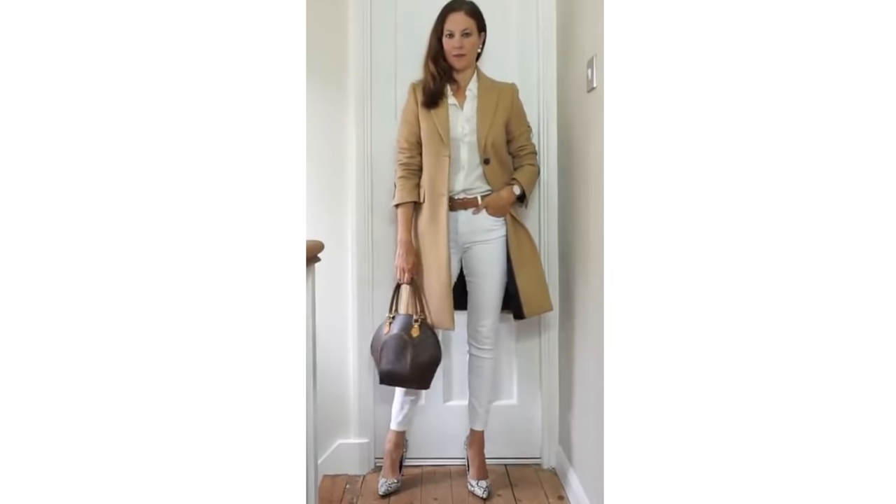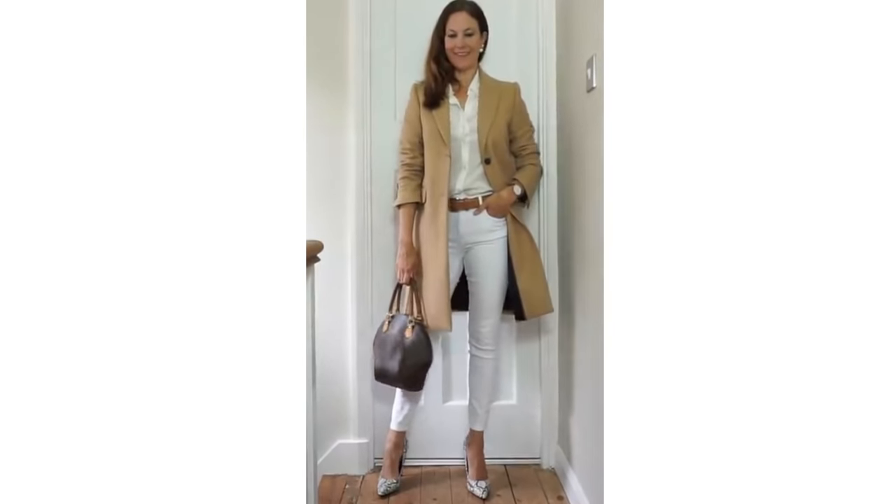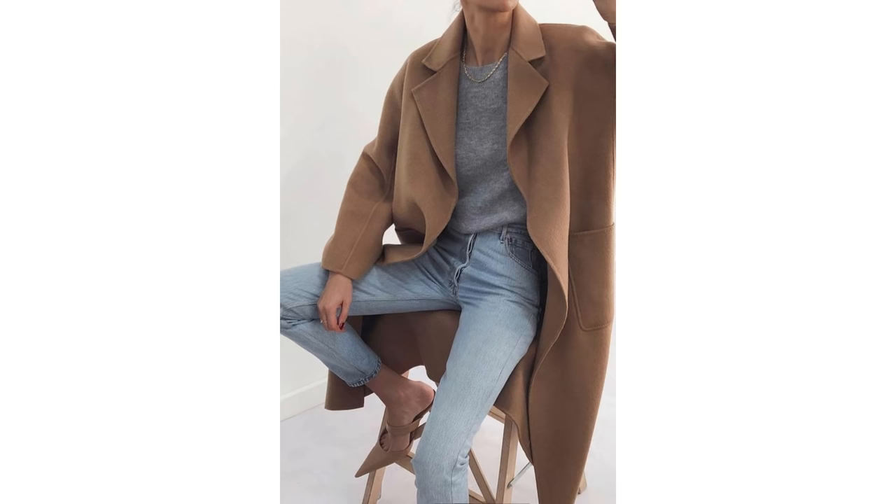You could wear it with white jeans, like this look here that I recreated, or more casually with blue jeans and a gray knit. It's just a beautiful colored coat that works at any time of the year.